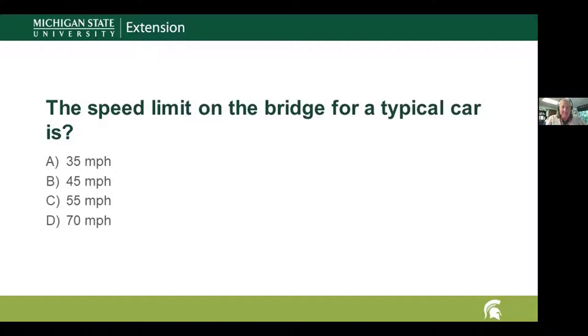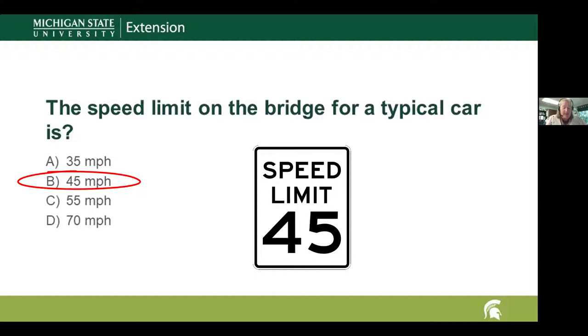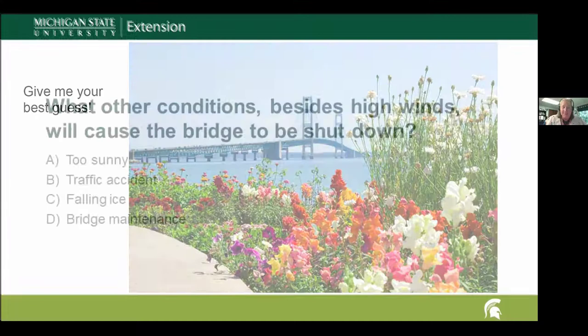Question three: the typical speed limit for cars over the bridge is 35, 45, 55, or 70 miles per hour? The answer is 45 miles per hour for cars. Semi trucks actually have to stay in the right-hand lane, turn on their four-way blinkers, and travel at 20 miles per hour. If you've ever crossed the bridge you'll see those semi trucks with their blinkers on.